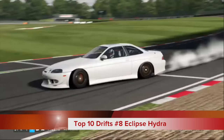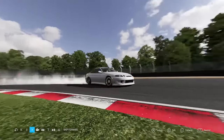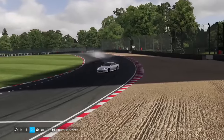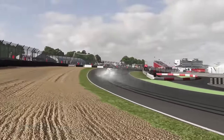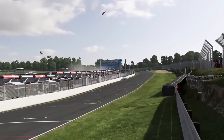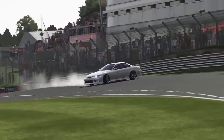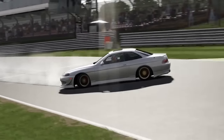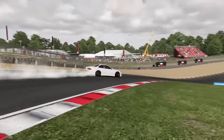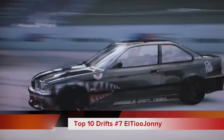Number eight this week, Eclipse Hydra on Brands Hatch with his good old Lexus SC300. I did enjoy this clip — it would have been a lot higher up this week. Unfortunately I felt he corrected a little bit more on the first throw. Absolutely ridiculous entry, no doubt about it, but right there he just kind of straightens it up to make sure he doesn't go off the track. I mean, you gotta do what you gotta do.